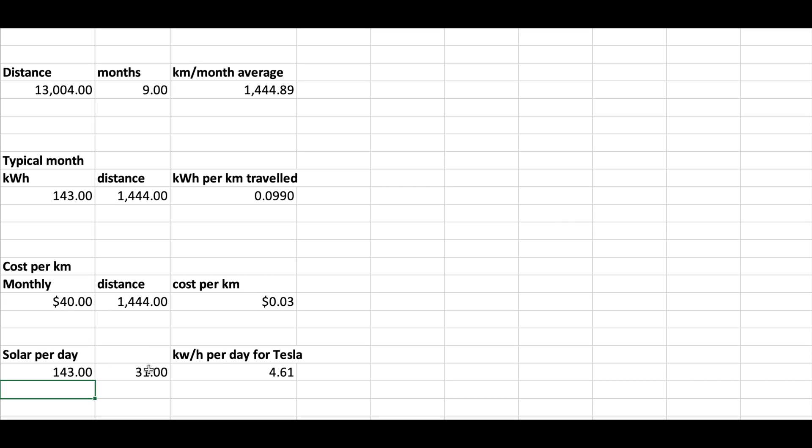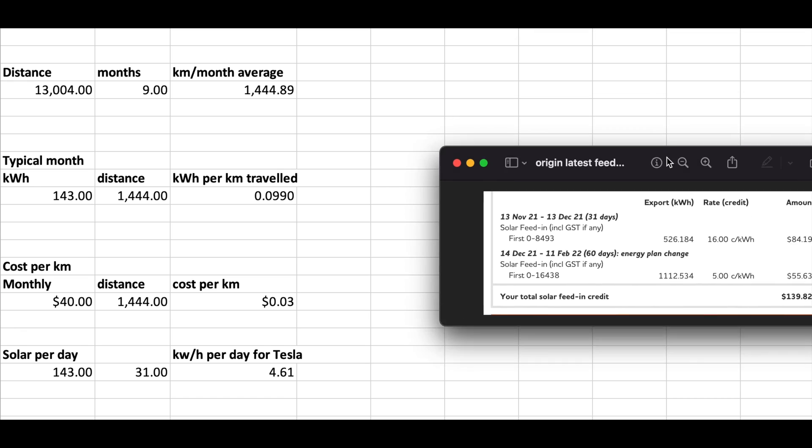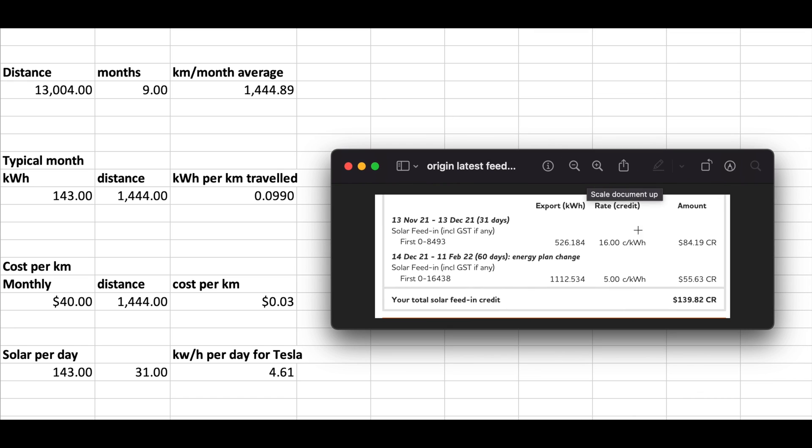The amount of solar I use each day is the monthly 143 kilowatts divided by 31 days, giving us 4.61 kilowatts per day. Remember though, I'm generating over 1,600 kilowatts per quarter more than I need — that's when it's not raining — so theoretically the car is already solar powered.